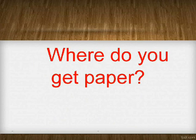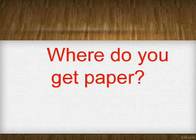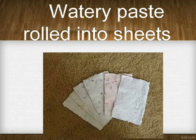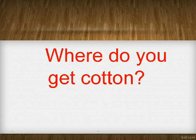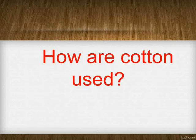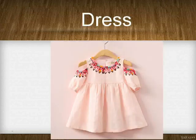Where do you get paper? Bamboo tree. How is paper made? Watery paste rolled into sheets. Where do you get cotton? Cotton plant. How is cotton used? Dress.